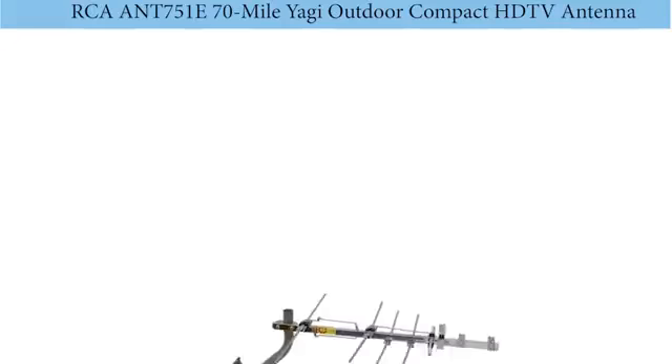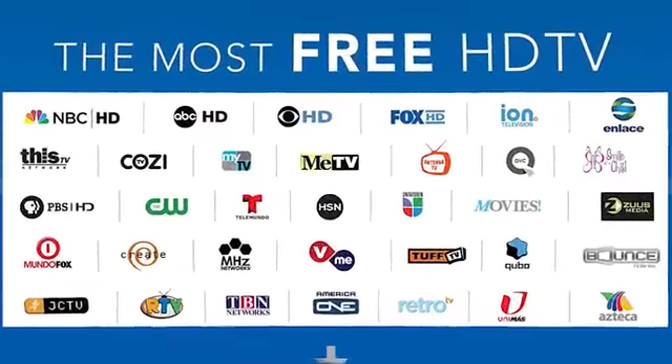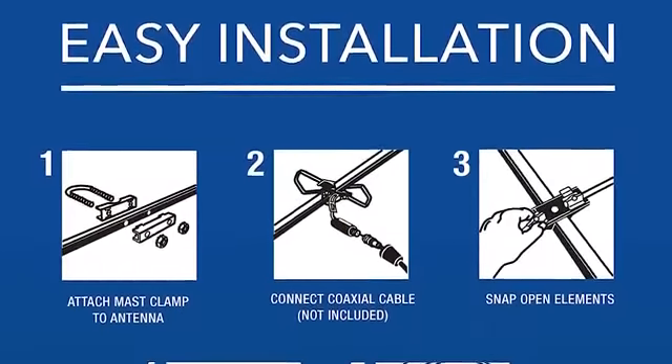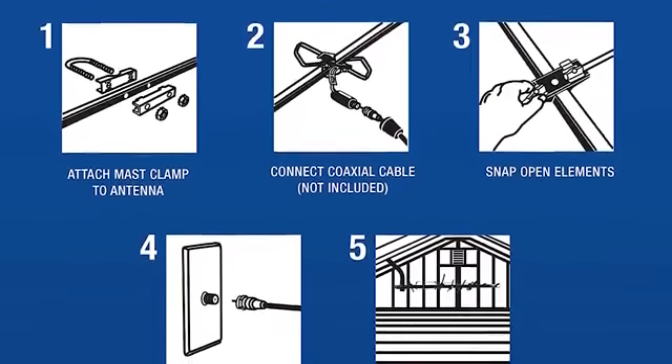Number 1: RCA AN751E 70-mile Yagi outdoor compact HDTV antenna. This compact HDTV antenna by RCA delivers both local and network TV in full HD quality without any charge. Featuring a pre-assembled design and including mounting hardware and mast, you can have many placement options and install it quickly. This design also allows for improved signal reception which can outperform the products of other manufacturers.